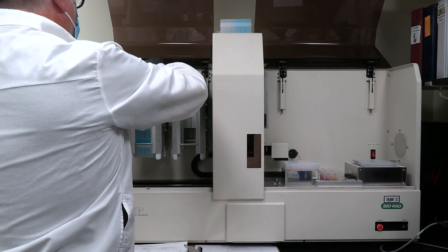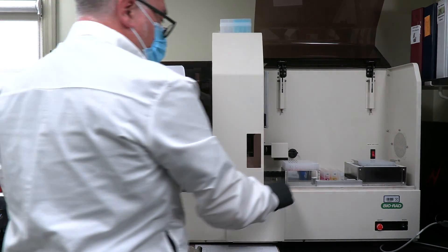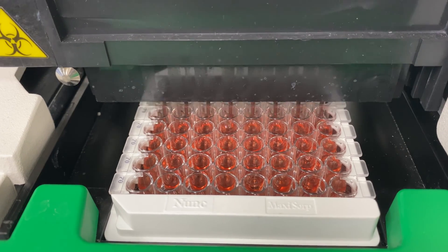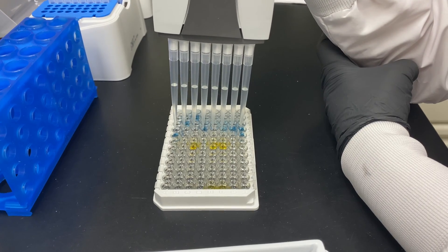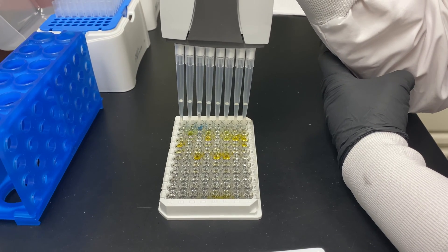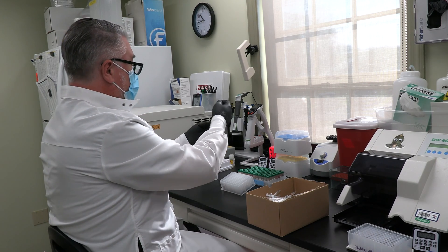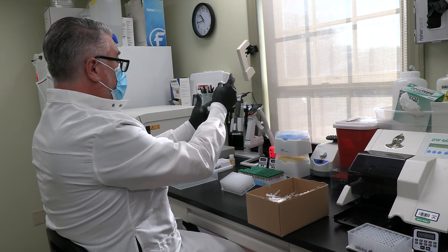Our chronic wasting disease testing is part of the Pennsylvania Animal Diagnostic Lab System, accredited with the AAVLD — the American Association of Veterinary Laboratory Diagnosticians. Through that accreditation process, all of our technicians are proficiency tested for chronic wasting disease, and we follow a standardized set of regulations. All labs that are part of AAVLD follow the exact same protocol and standards to ensure reproducibility and traceability of all the testing we do.